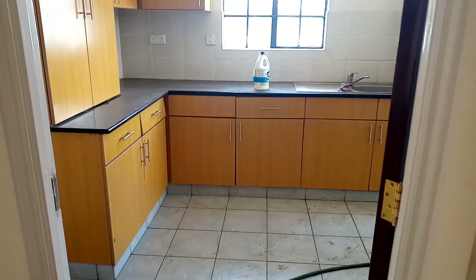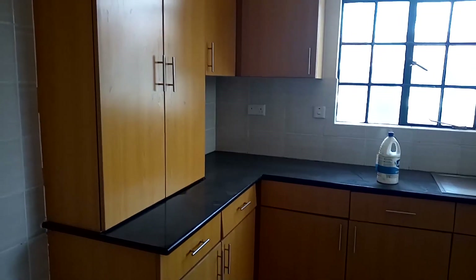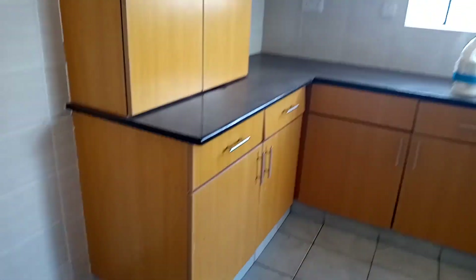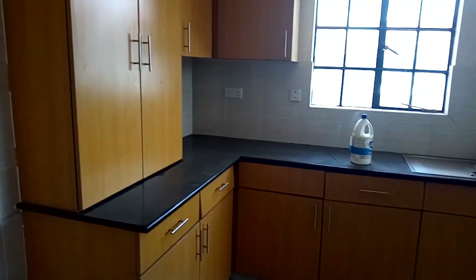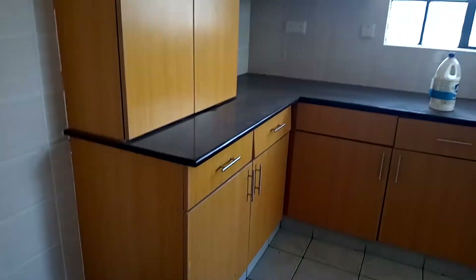This is how the kitchen looks like and I love how the cabinets are placed — well furnished, very spacious. I'm just in love with it. Out of 10 I want to give it a 10 out of 10, it's just perfect according to me. What about you? Let me get to know as we head to the bedrooms.